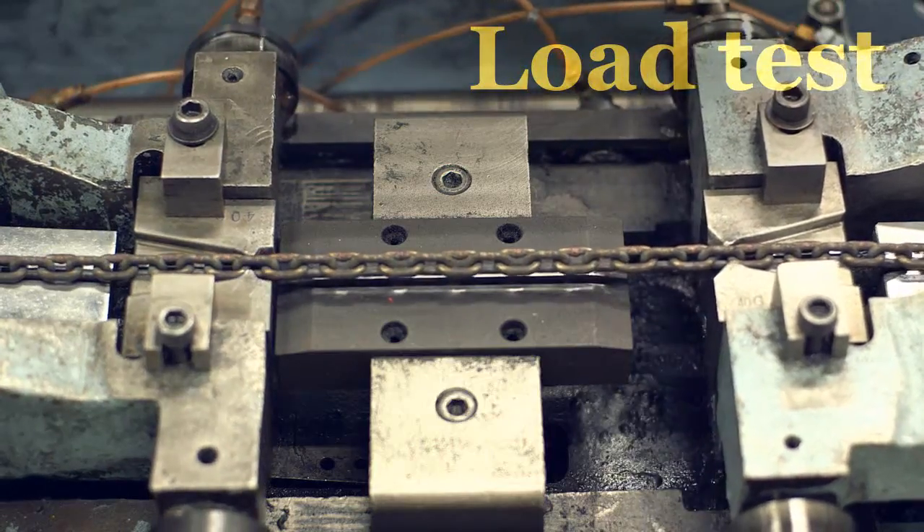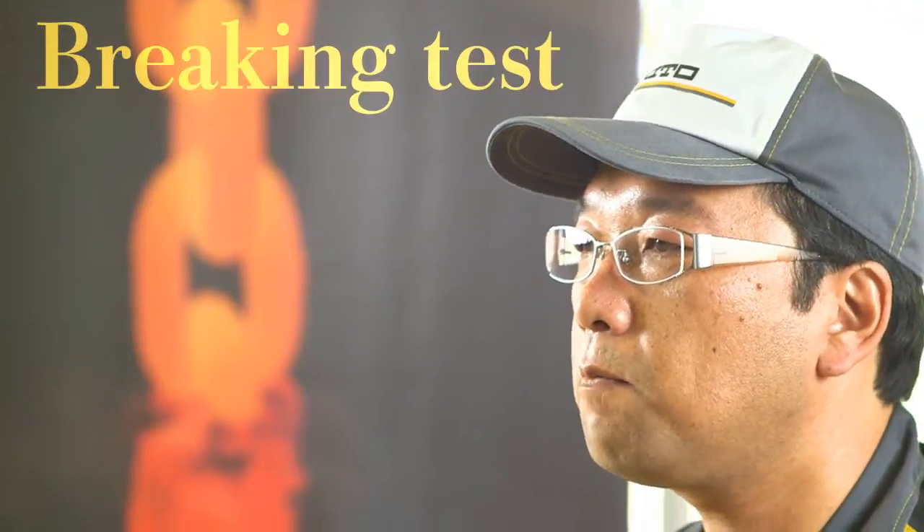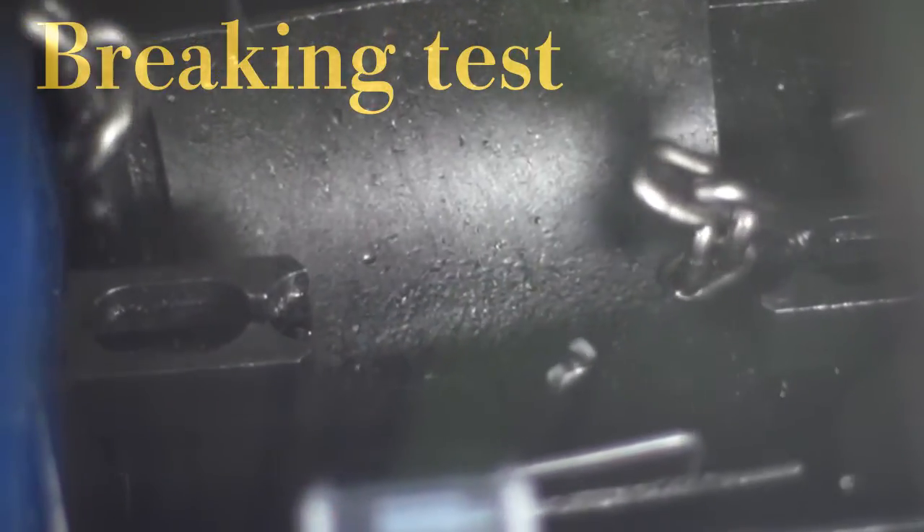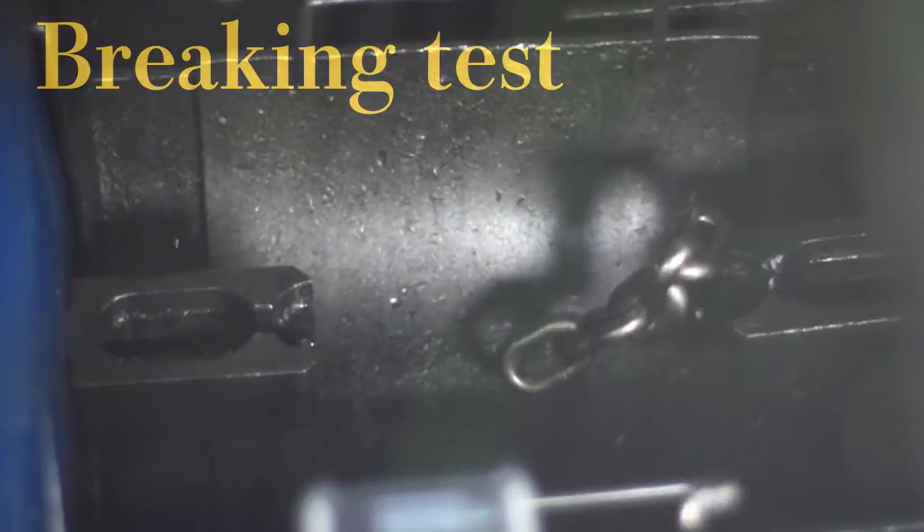Each chain is inspected at workstations by individually rotating each section to examine by hand for any flaws or damage. Then, each chain is tested under a load to roughly three times its safety rating. In the next process, we stress test the chain to roughly five times its rated load. Only chains that pass this test are allowed to make it through to finished product.